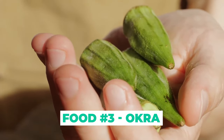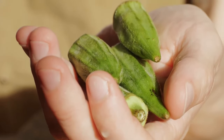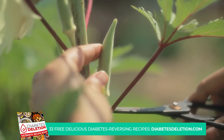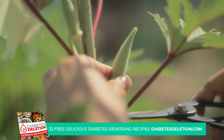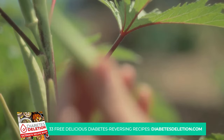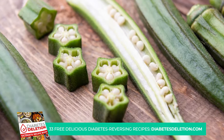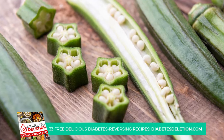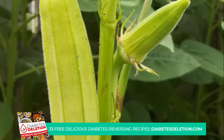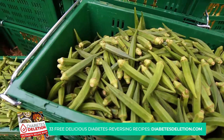Coming in at number 3 is okra. This slender finger-shaped vegetable, often used in southern cuisine and a staple in gumbo, is more than just a tasty ingredient. It's a powerhouse of benefits, especially for those looking to manage their blood sugar levels. Okra is packed with a soluble fiber called mucilage. This substance slows down the process of glucose absorption in your body — acting like a speed bump on a road, slowing down the rush of sugar into your bloodstream — so you don't experience that sudden spike in blood sugar levels.